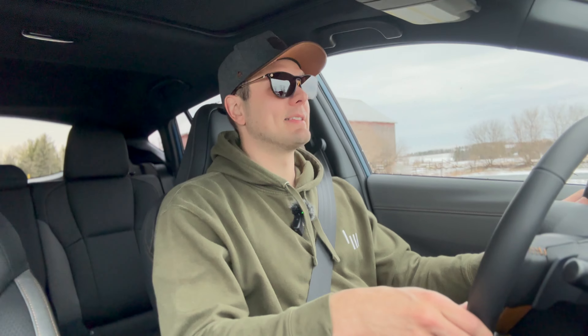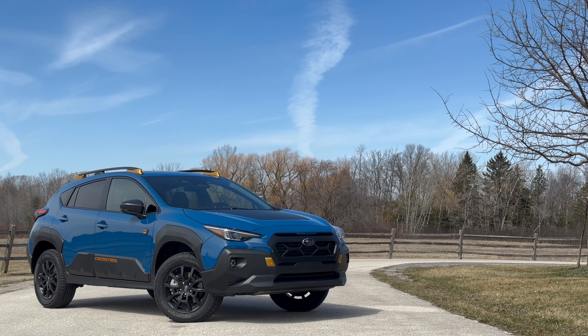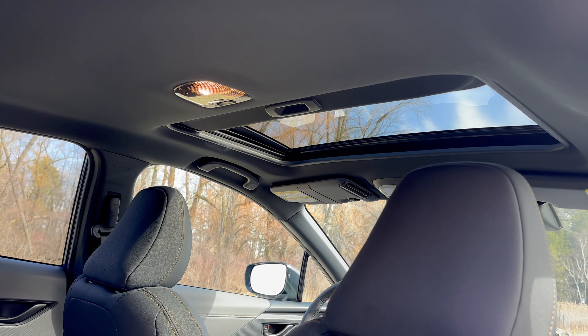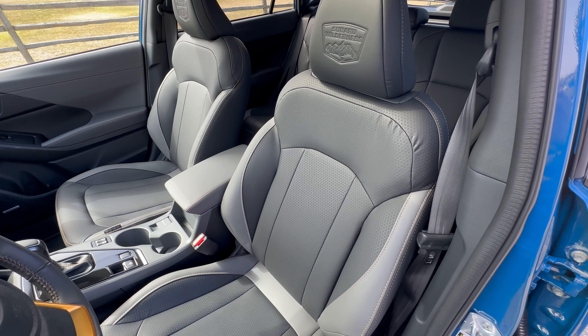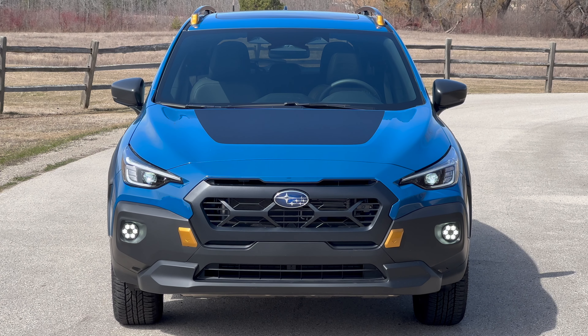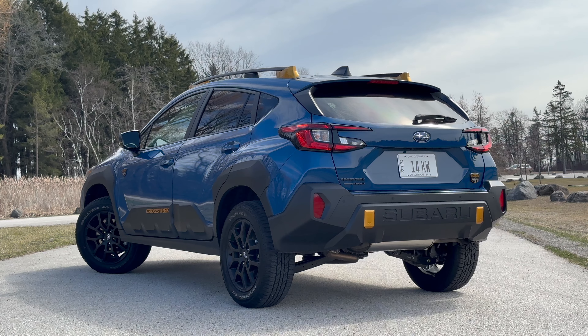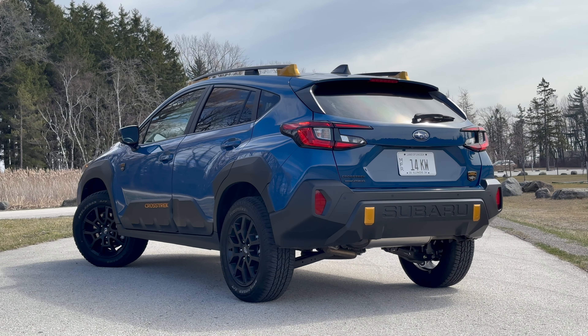Then there's the price. The Crosstrek itself starts at about $25,200. To go up to the Wilderness, you're looking at about $32,200. This car also has the $2,270 package that gets you Harman Kardon speakers, a sunroof, and the power driver's seat. So as tested with delivery, this thing is about $35,000. That is a screaming value compared to what you're going to get from the Ford Bronco Sport Badlands and the Jeep Compass Trailhawk. Lots of personality and not a lot of price.